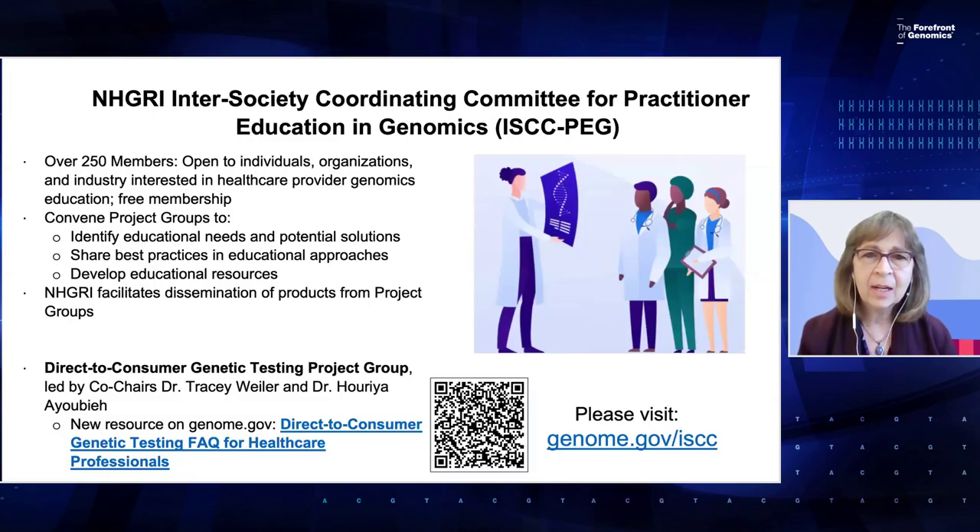Welcome, everyone, to the first event of our Healthcare Provider Genomics Education Week. My name is Donna Messersmith. I'm one of the co-chairs of the Inner Society Coordinating Committee for Practitioner Education in Genomics, or ISCC-PAG. NHGRI is proud to host ISCC-PAG, as well as this upcoming week.